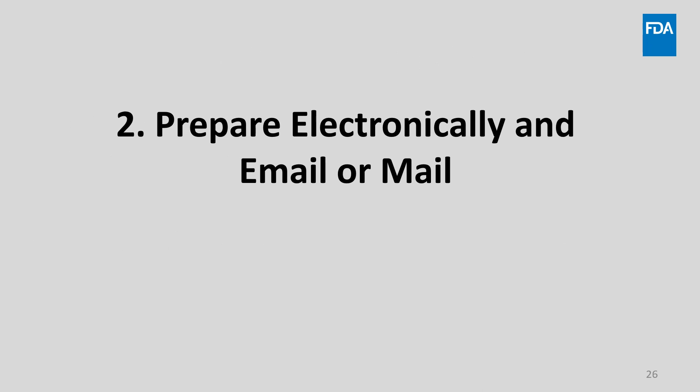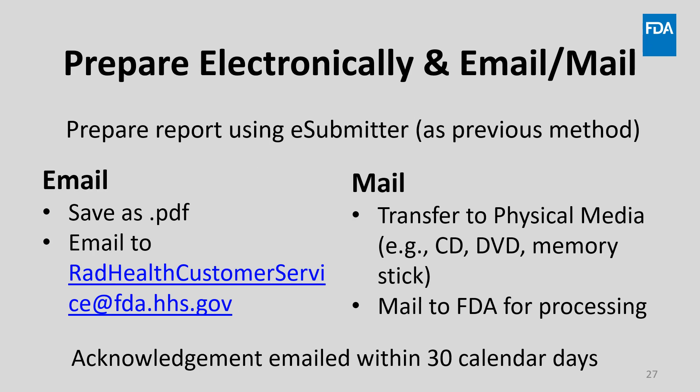Now let's review the second method, which is to prepare your report electronically and mail or email it to FDA. In this method, you'll start by preparing your report using eSubmitter, just like the prior method. You'll then save your files in PDF format and email them to radhealthcustomerservice@FDA.hhs.gov. FDA will generally take several days to process submissions received through this method, after which you'll receive an electronic acknowledgement letter by email. This is the easiest method if you don't already have an ESG account. The submission of physical media is no longer encouraged.